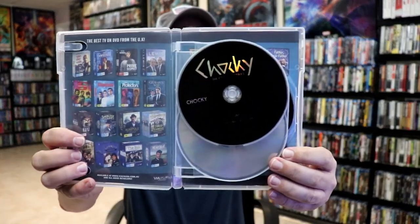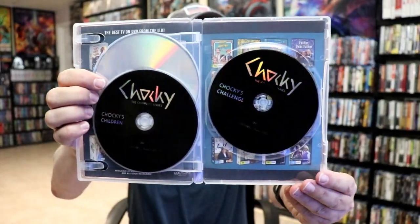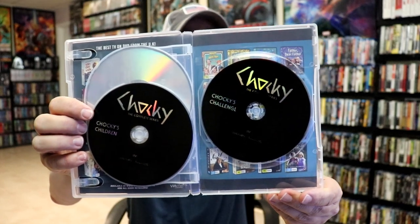I wasn't able to look at any of the artwork on this one, but it is a three disc set. We have Disc One, Disc Two, and Disc Three — so we have Chalky, Chalky's Children, and Chalky's Challenge. You will need an all-region player for this if you want to play it here in the States.